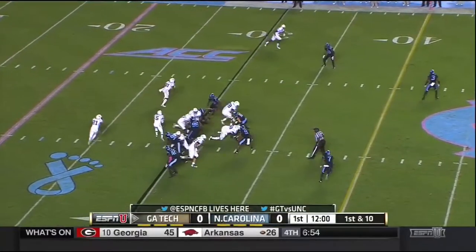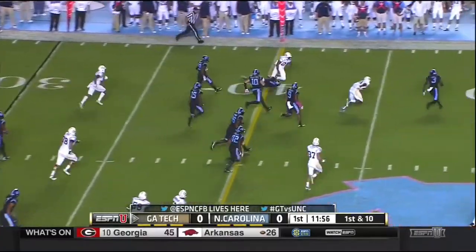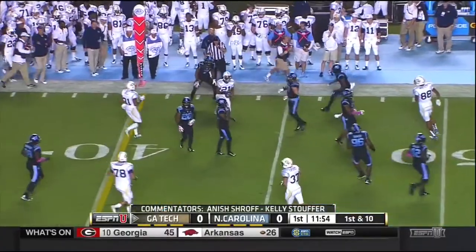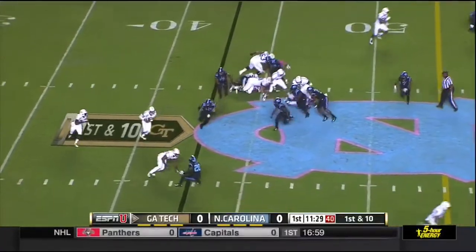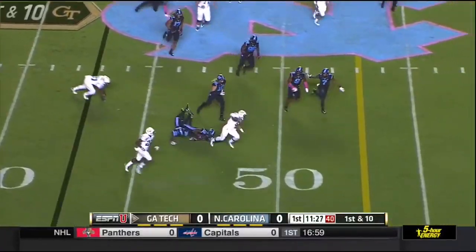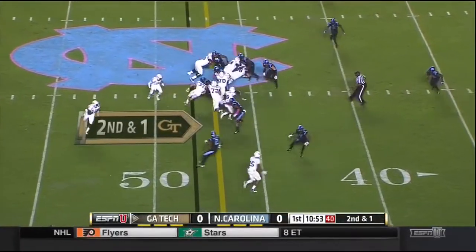Hung 70 on the heels. Thomas on the option, the pitch to Perkins. He is to the 40. They turned it over three times against Duke. Thomas gets to the edge and dives across midfield. If they take care of it, they win games.